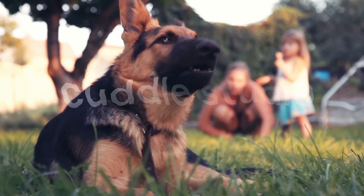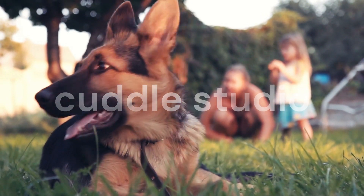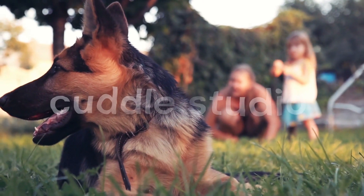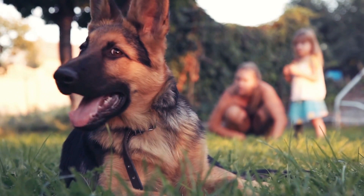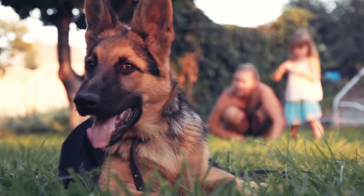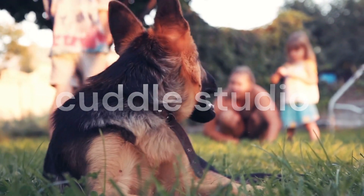In my experience working with German Shepherds, I've found that regular grooming, including brushing, bathing, and coat maintenance, significantly reduces shedding. Consistency is key, so establish a grooming routine early on and make it a positive and enjoyable experience for your German Shepherd.